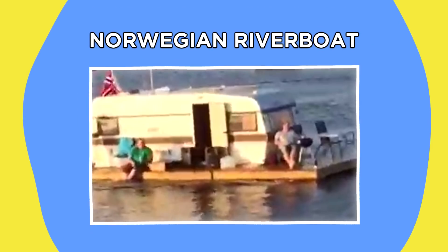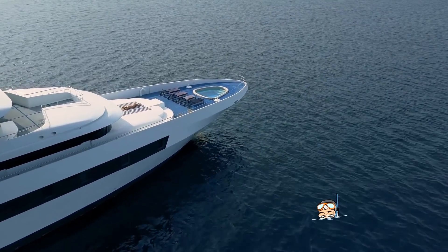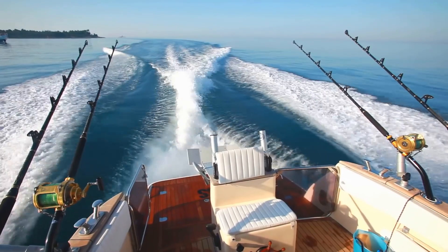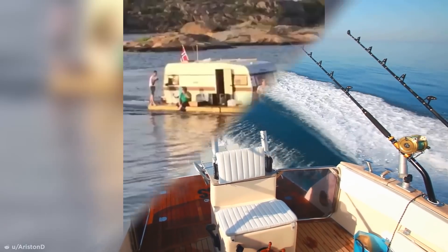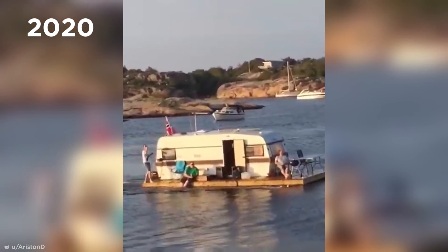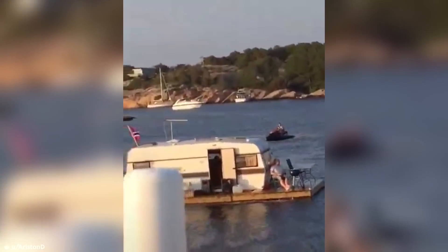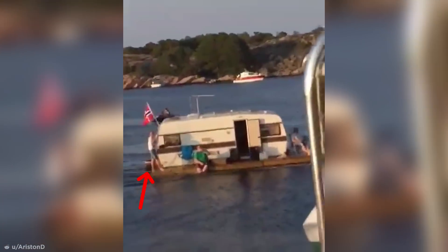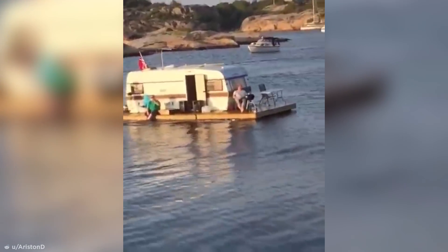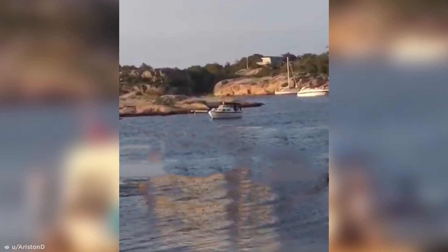Number 12: Norwegian Riverboat. Sadly, not everyone in this world can afford a luxurious yacht, or even a small boat, to sail the seven seas. But a shortage of traditional boating equipment didn't stop this group of seafarers captured sailing their DIY vessel in early 2020. With a mobile home precariously secured onto a homemade hull, the worthy vessel is pushed along by an engine and propeller, all while proudly bearing the Norwegian flag. If this is Norwegian ingenuity, I'm on board — until it inevitably capsizes 10 minutes later.